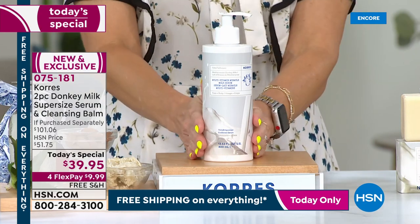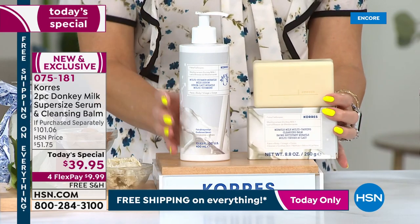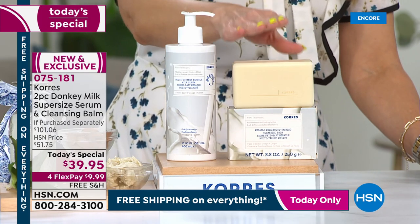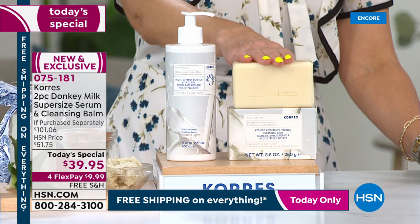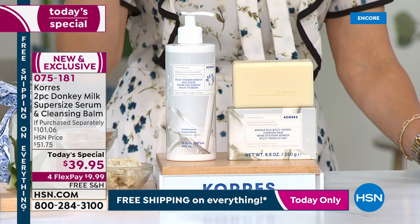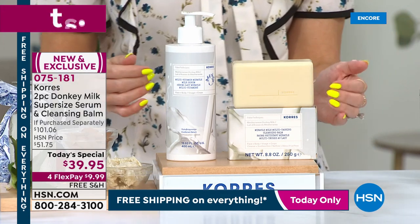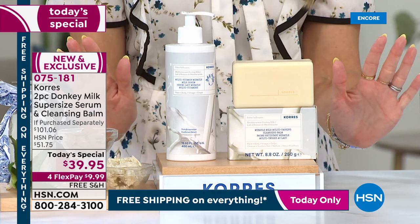We also have a world launch: the donkey milk cleansing balm. This is going to melt away the dirt, the grime, the dryness from your skin, leaving it clean, soft, and hydrated. It has aloe, shea butter, vitamin C, and of course donkey milk. This is a $20 value and we're including it today — you're not even paying for it separately.